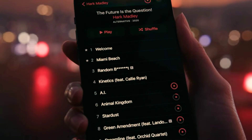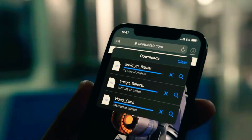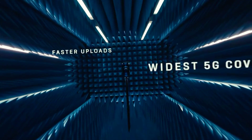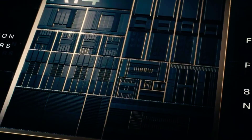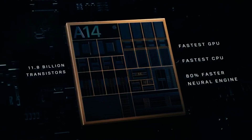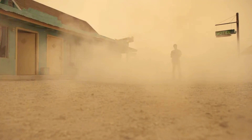5G is said to change the world with radically faster speeds. The hardware and software have been optimized for the best 5G experience. A14 Bionic has a smaller 5nm transistor which pushes the most powerful chip in the smartphone generations ahead.